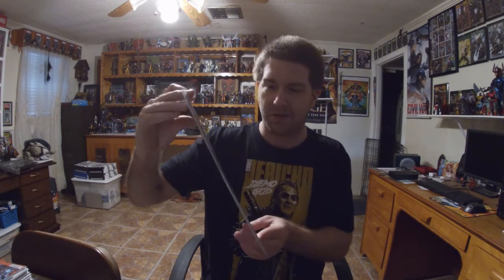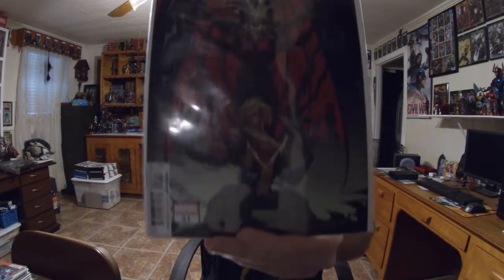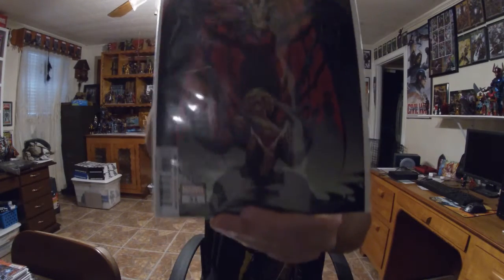I start off with Venom number 31, and it is the Coelho cover. It's pretty cool with Null tearing apart the symbiote for Venom. Really been enjoying this series so far and continue to look forward to this whole King in Black event.